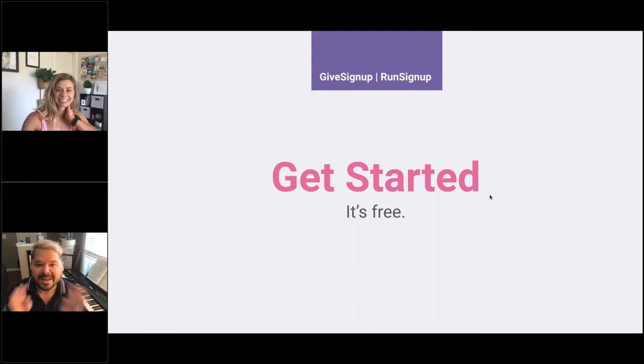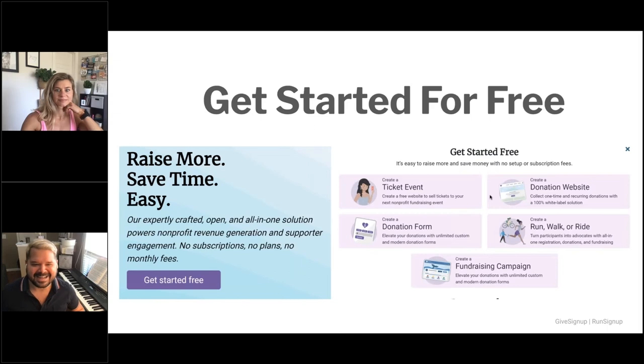The beauty is you can get started whenever you want, because it's free — no setup fee, no subscription fee, just processing fees that you can configure however works for your organization. Go to runsignup.com or givesignup.org, click 'get started free,' and it will prompt you to create a ticket event, a run/walk/ride, a donation site, or a fundraising campaign. There's no commitment — you can start your event and if you don't like it, it hasn't cost you anything. The five options for getting started free are: a ticket event, a donation website, a donation form, a run/walk/ride, or a fundraising campaign.